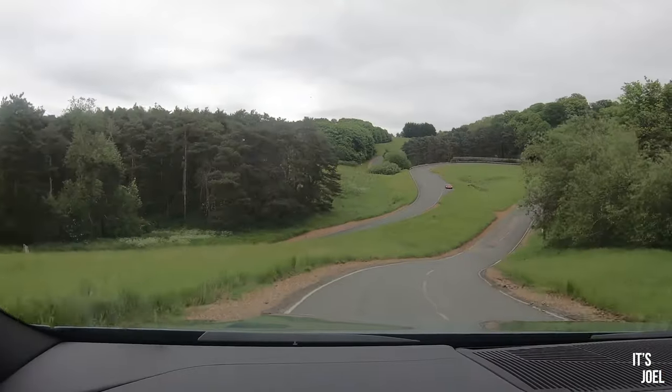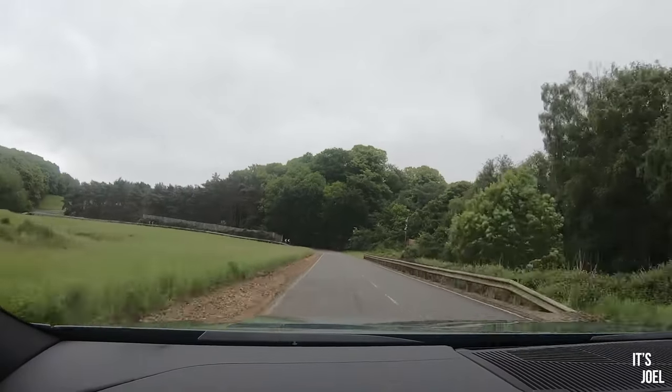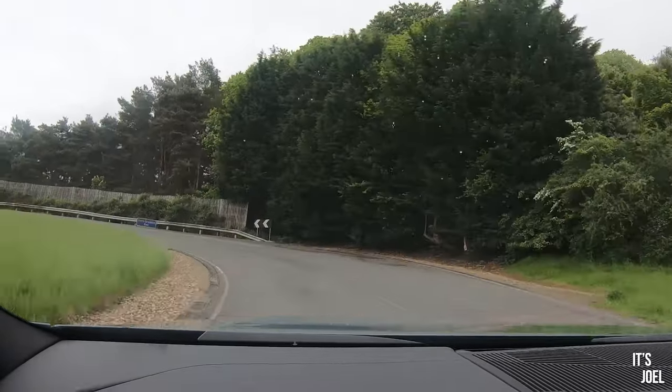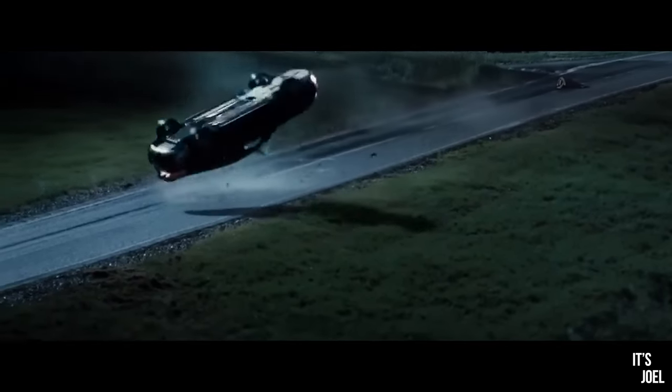There are some really impressive undulations and depressions on this circuit, and if anyone thinks it looks familiar — it's featured in quite a lot of films, most famously perhaps in Casino Royale, where there's a big accident in an Aston Martin DBS, which I've just driven past.